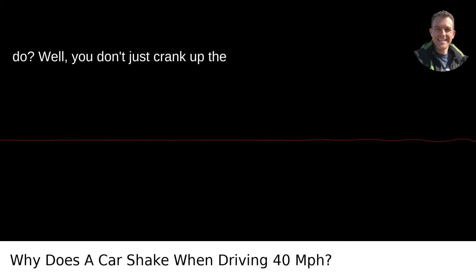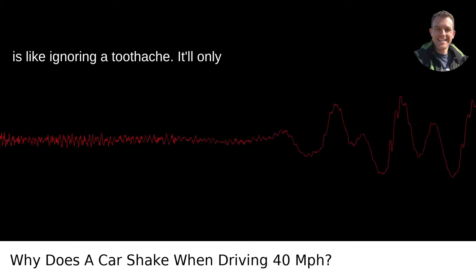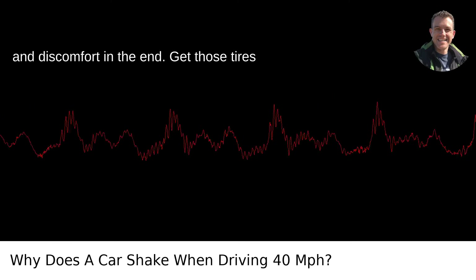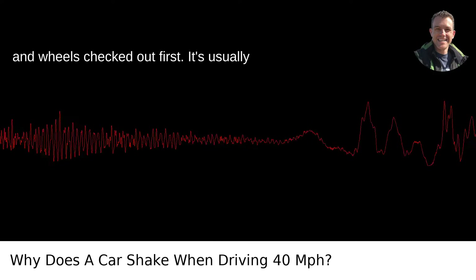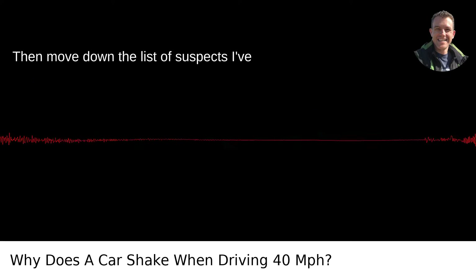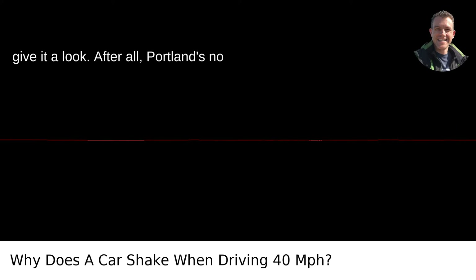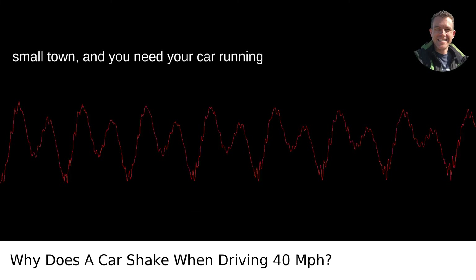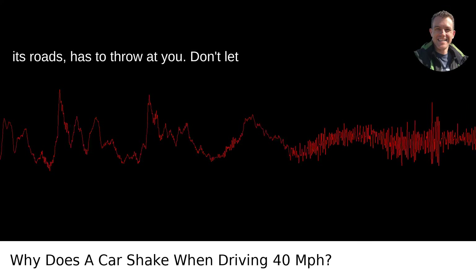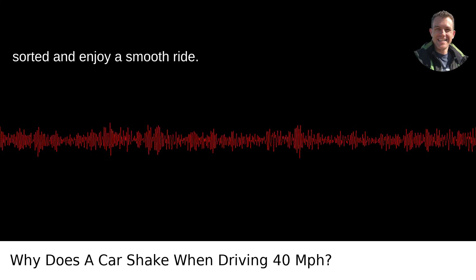So what do you do? You don't just crank up the radio and ignore it. Ignoring car problems is like ignoring a toothache — it'll only get worse and cost you more time, money, and discomfort in the end. Get those tires and wheels checked out first; it's usually the prime suspect and the easiest to fix. Then move down the list of suspects. Get a trustworthy mechanic to give it a look. After all, Portland's no small town and you need your car running smoothly to take on whatever the city, and its roads, has to throw at you. Don't let a shaking car shake up your life — get it sorted and enjoy a smooth ride.